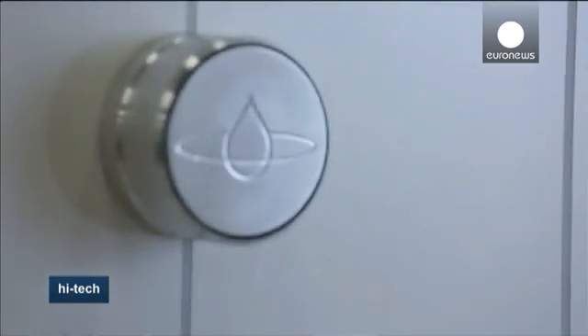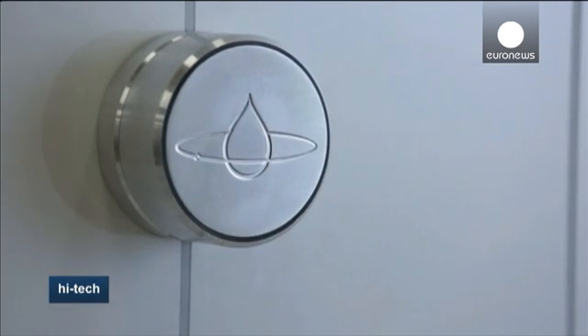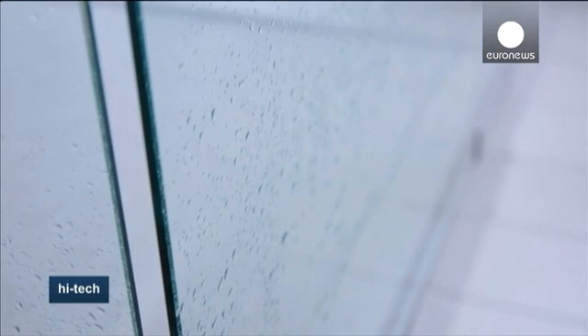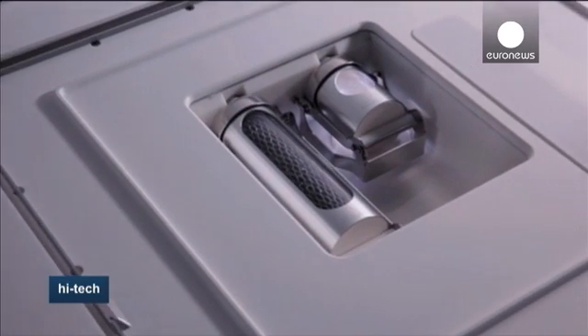Its inventor assures this is the shower of the future, enabling savings of up to 90% on water and 80% on energy, while its efficient filtration system elevates the water above drinking quality, offering better hygiene.